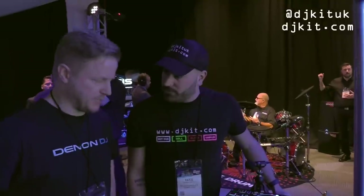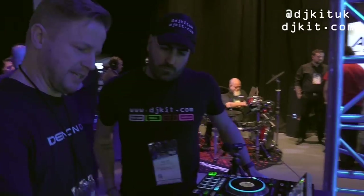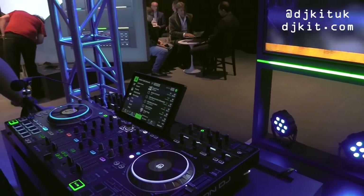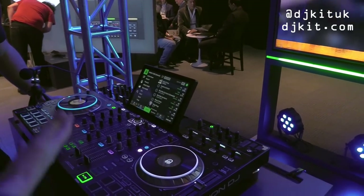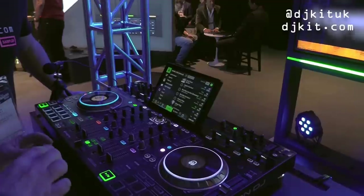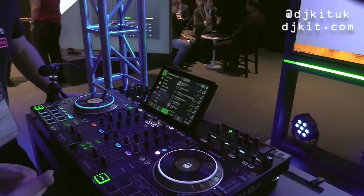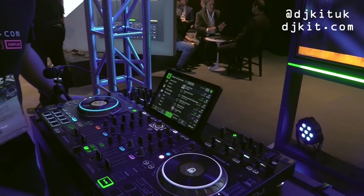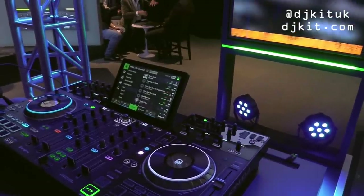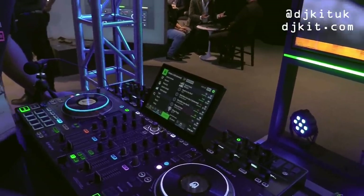The Prime 4 is 100% compatible with Rekordbox USB drives. When you insert a Rekordbox USB, Engine Prime detects the Rekordbox collection and asks if you want to import it. It creates a new Engine Prime folder on that USB, converts the collection to Engine Prime format, imports playlists, cues, and loops — leaving the Rekordbox database completely untouched. It processes about 2,000 songs per minute.